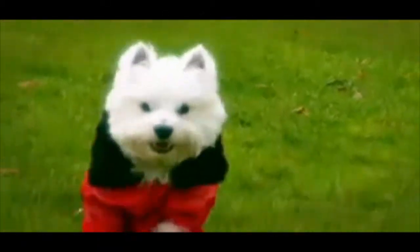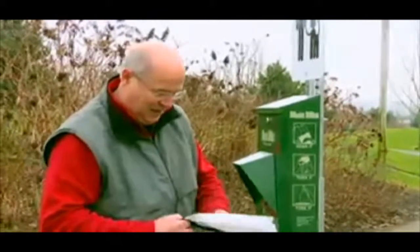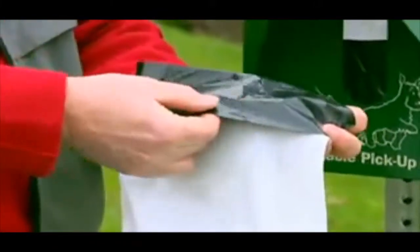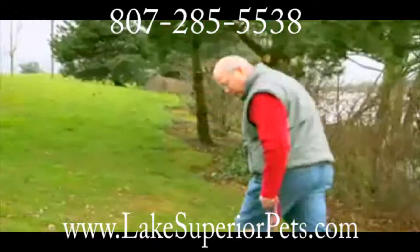But not with Mutt Mitts. In fact, biodegradable Mutt Mitts have always been better than a bag, seamlessly handling jobs large and small with ease. And with their double-ply design, you'll never double up again.